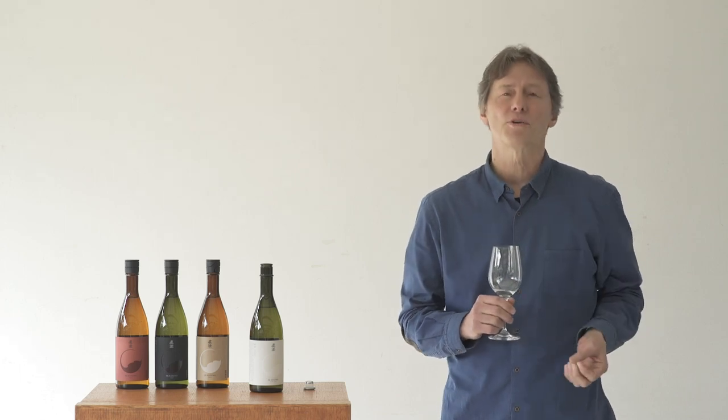Some other details: this is all local. The rice we use is sake rice, and we use two varieties. One is called Hitogokochi, and the other is a new one called Sankei Nishiki. Both of these are from Nagano prefecture.